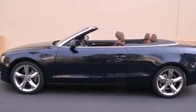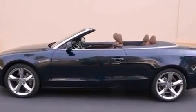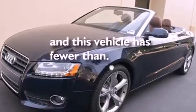Additional features include fog lamps, traction control, a power passenger seat, and this vehicle has less than 20,000 miles.